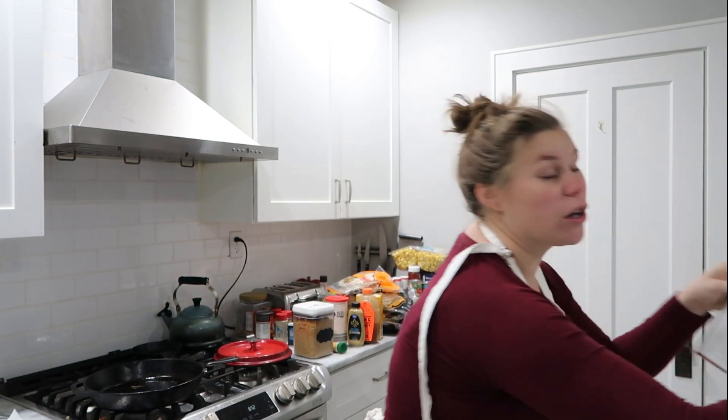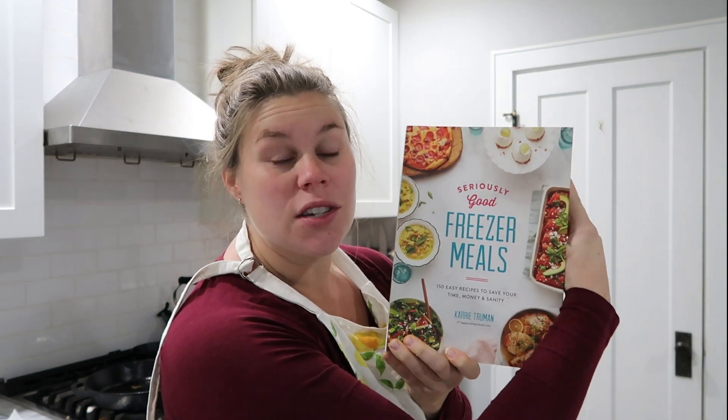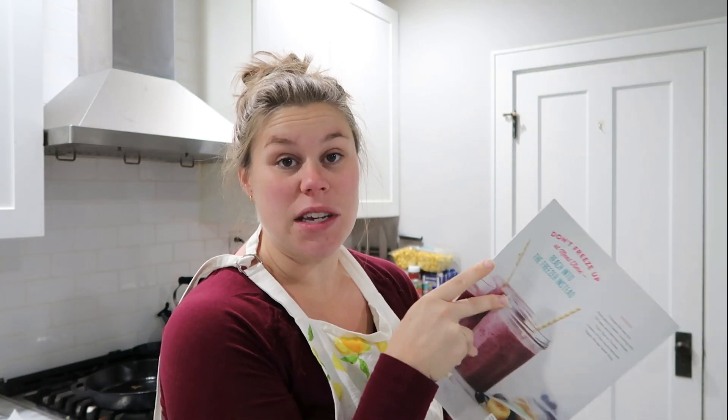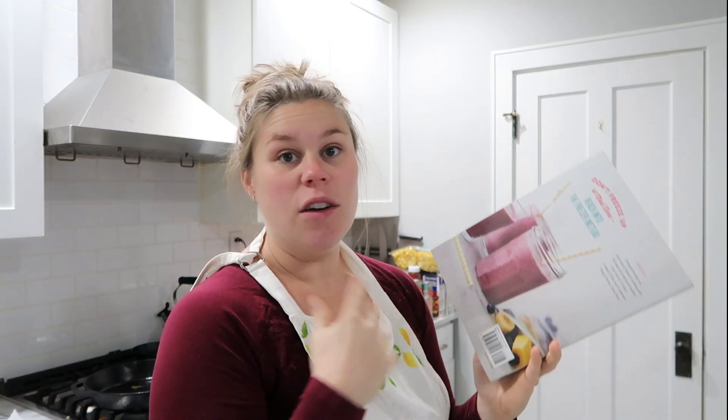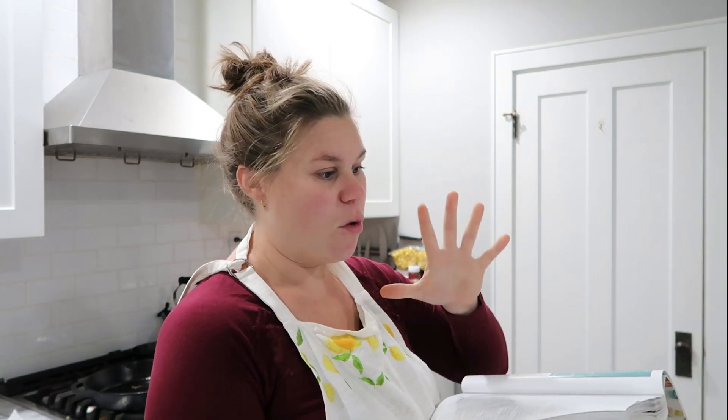This year I am doing something a little different. I actually got this book for Christmas last year. It's called Seriously Good Freezer Meals. Over the course of the last several months, I've been making recipes from this book to see what I like and what I don't. And now I am coming up with a plan to make about 15 of them today for freezer meal prep day.